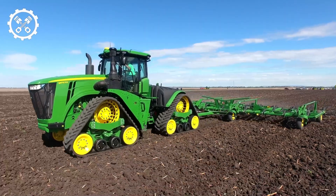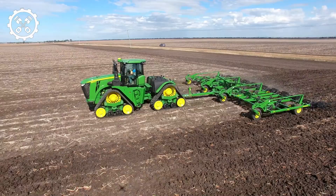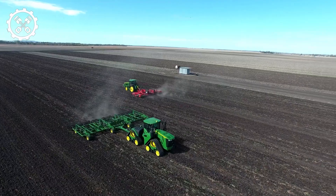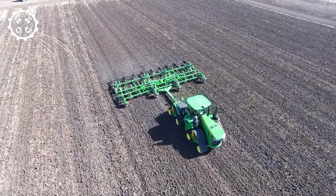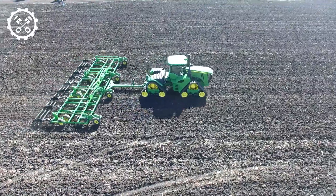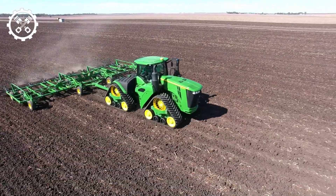Up next, we have the John Deere 9570RX, a resilient and versatile tractor engineered to navigate diverse and challenging terrains with ease. Boasting a formidable 560-horsepower engine, this robust machine achieves a top speed of 25 miles per hour, ensuring efficient operation.